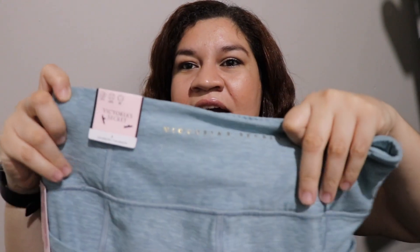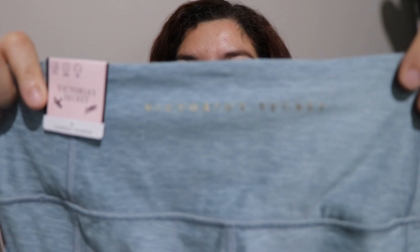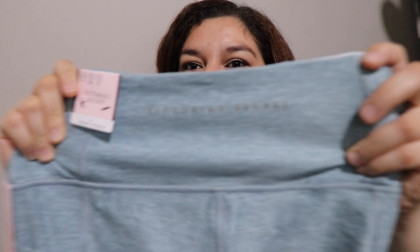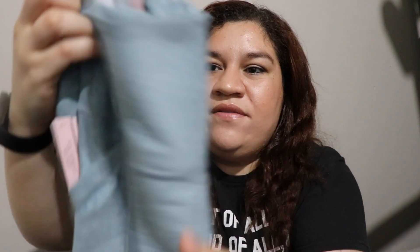I like that it has the wide band. It has their logo printed on the back of the legging. They have a discreet pocket right here, and it has pockets on each side. I also picked it up in dark violet.